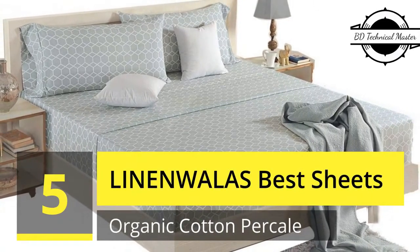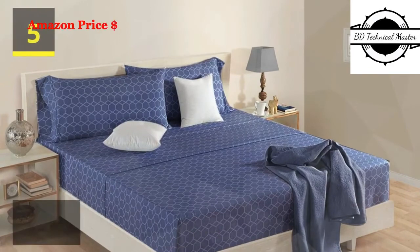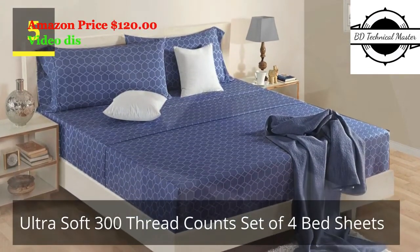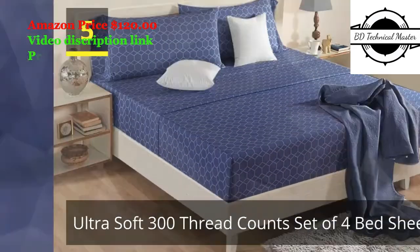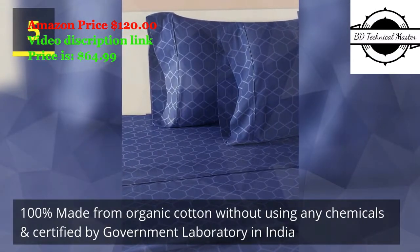Number 5: Linen Whalas Best Sheets. Organic cotton percale queen sheets, ultra soft 300 thread count set of 4 bed sheets. 100% made from organic cotton without using any chemicals, and certified by a government laboratory in India.